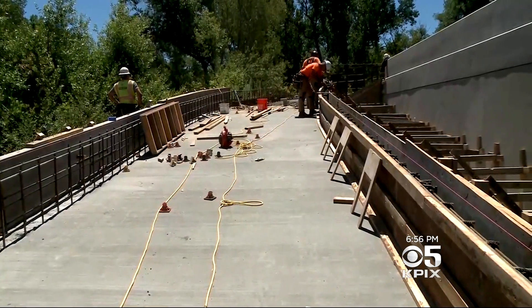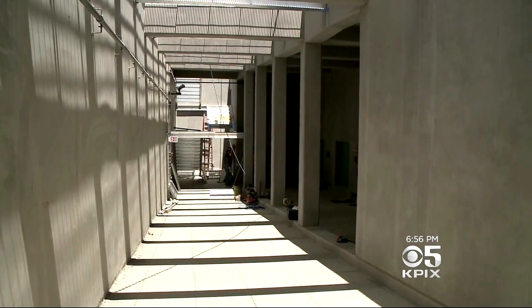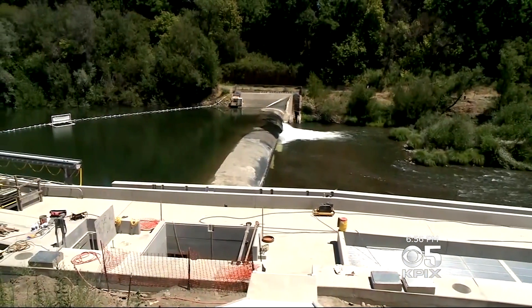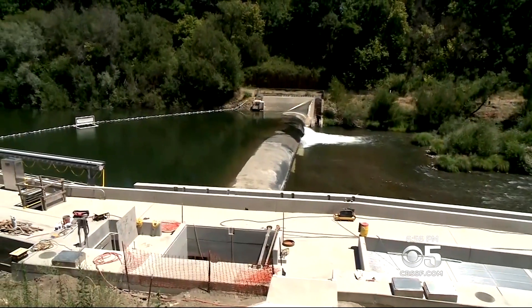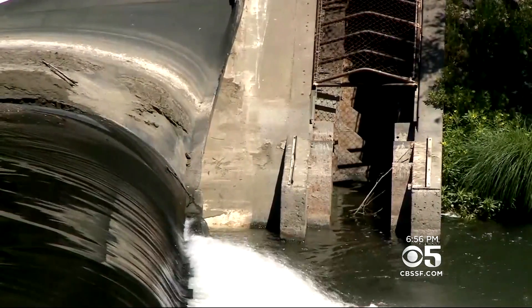It has taken two years to build and the project still has a ways to go, but this is the only viewing gallery of its kind on the Russian River. It's part of the Mirabel Inflatable Dam Improvement Project that replaces the old fish ladders — ladders that were just too small.